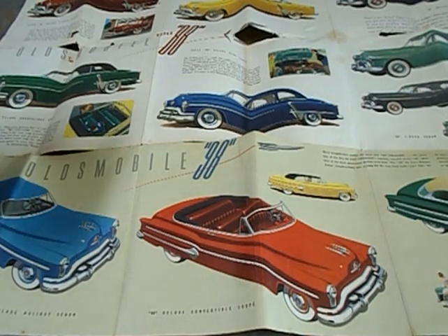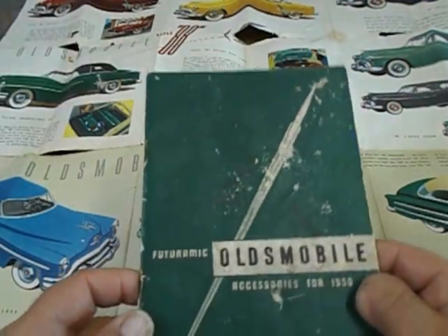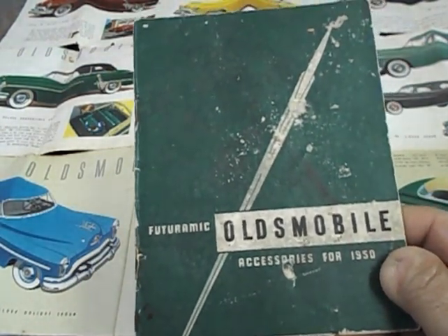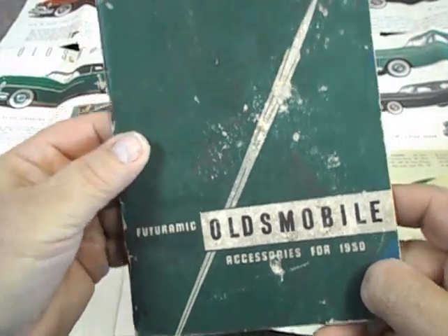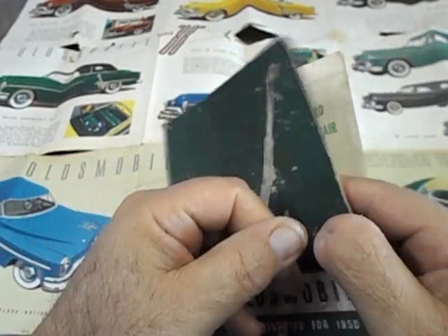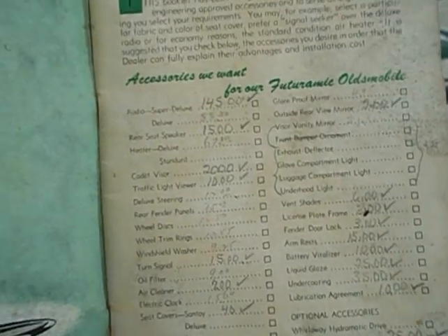That wasn't the only thing I found. I also found the actual book with all the accessories for 1950 in it — it's called Futuramic Oldsmobile Accessories. And if you look inside, it's penciled in what the prices were and the options that this car had that my dad had.